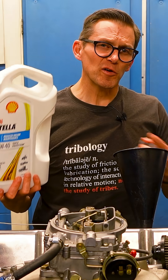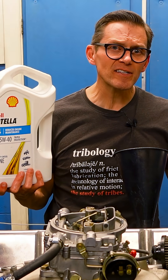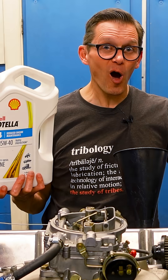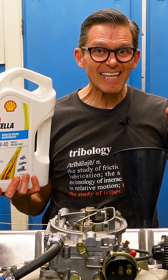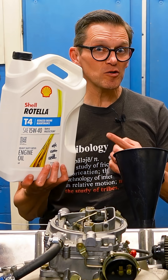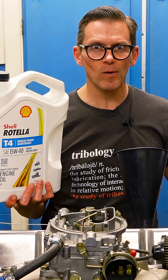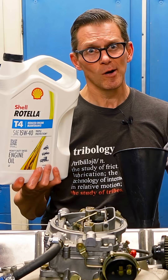Using Rotella as our flush oil is actually a perfect example of application dictating chemistry. Our application is we need to flush out all of the oil — all the esters and friction modifiers — we've got to get that chemistry out of the engine. We're going to use the detergent dispersant chemistry from this diesel oil to help wash all of that away. We always say application dictates chemistry, and we're putting it to use.